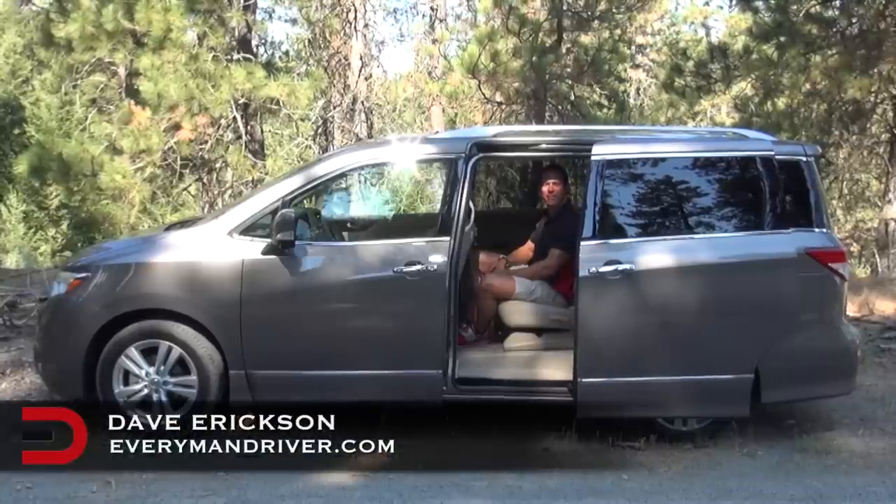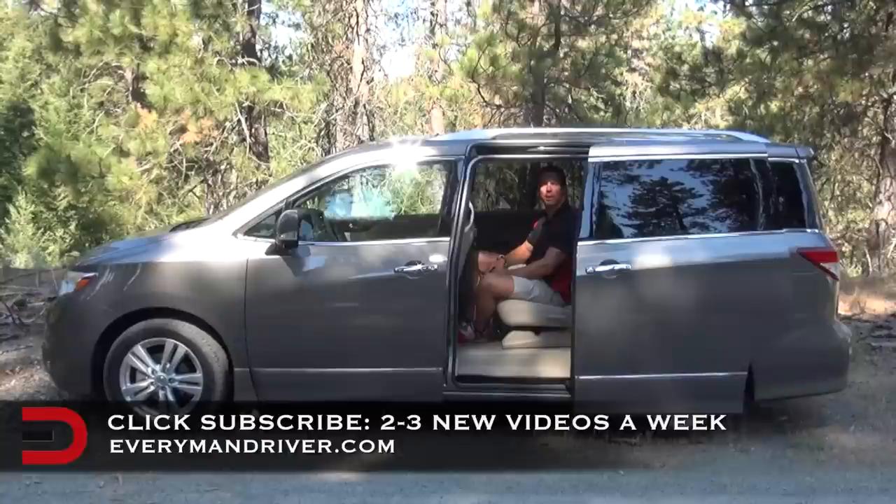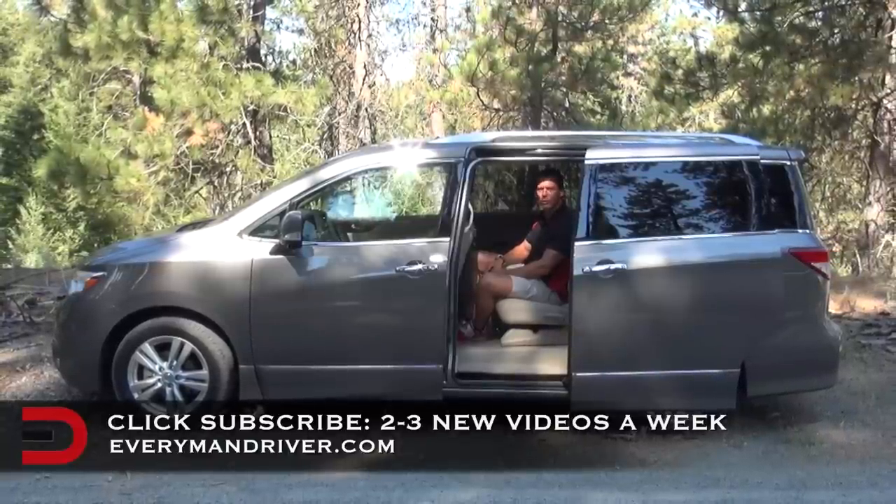Hello and welcome back to EverymanDriver. I'm Dave Erickson. Thanks so much for watching and if you haven't already, please click on that subscribe button. We upload two to three new videos each and every single week and I don't want you to miss anything.